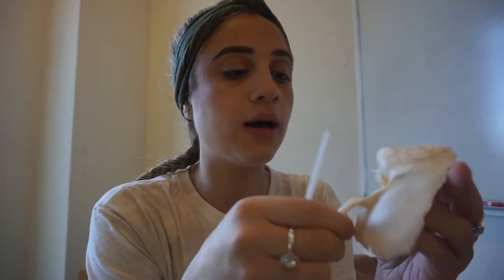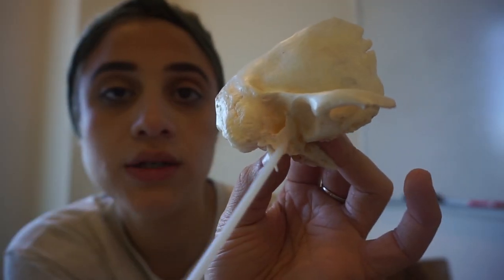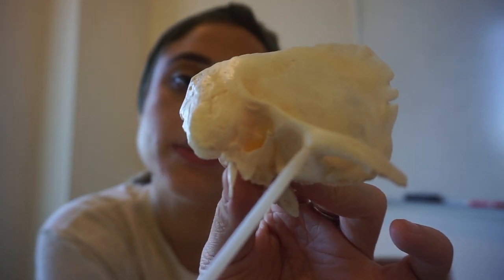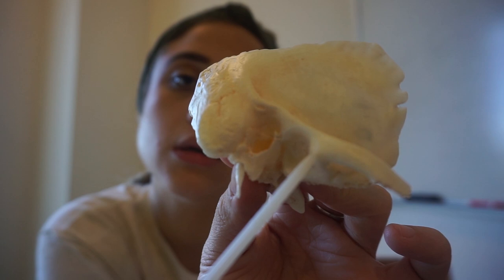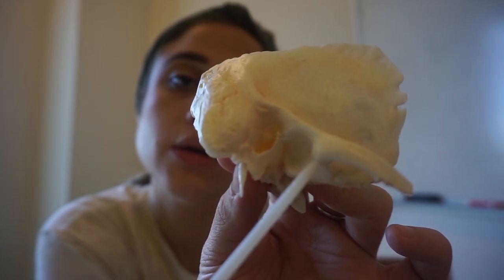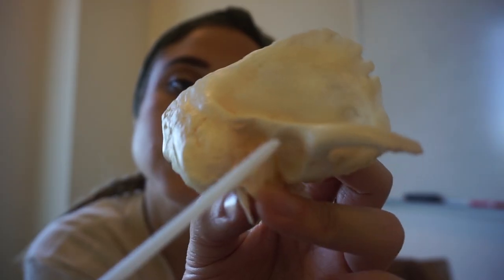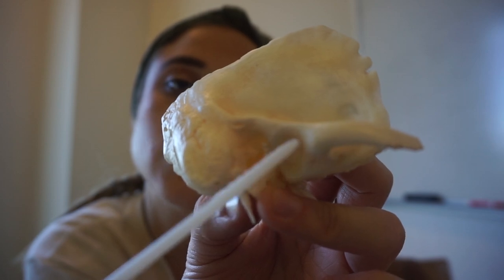I'm going to start with the temporal bone. The temporal bone has an articular eminence. We have two models — articular eminence can be found here. Here's my articular fossa, and the articular eminence would be here. Articular fossa, articular eminence — that's how I memorize things: I just repeat it, point to it, touch it.